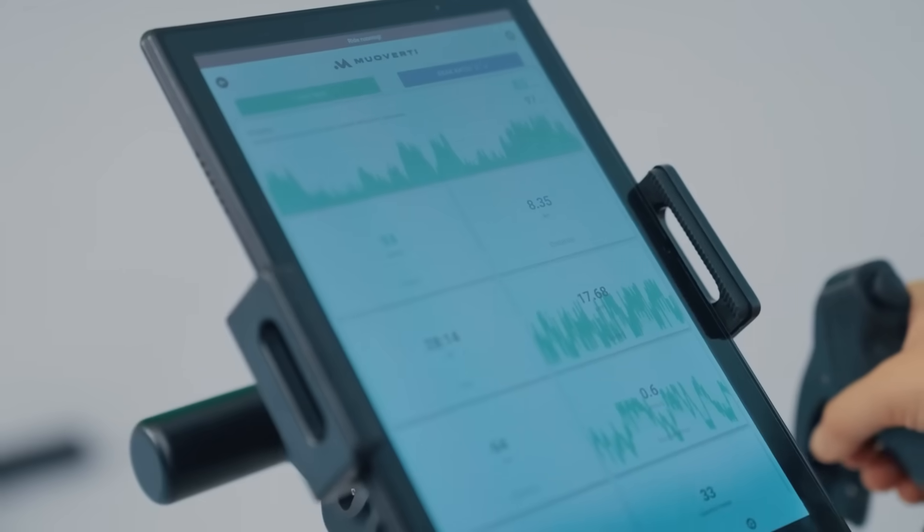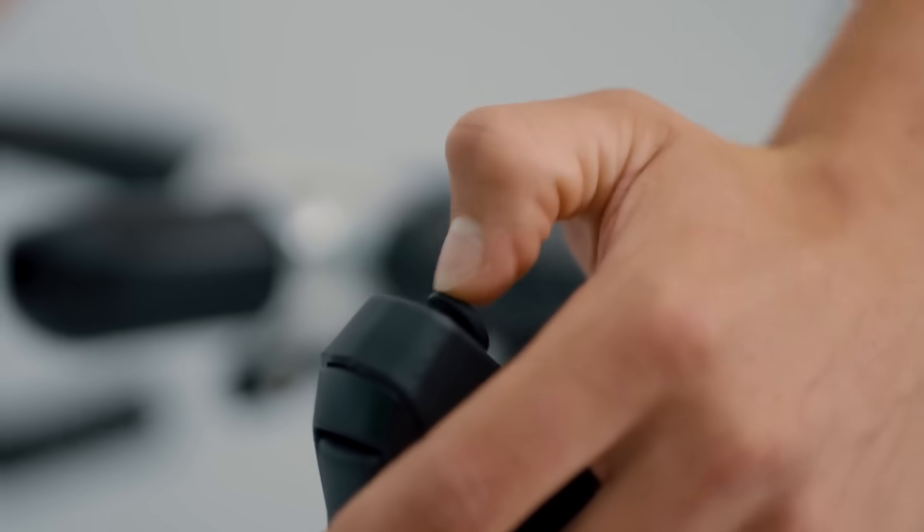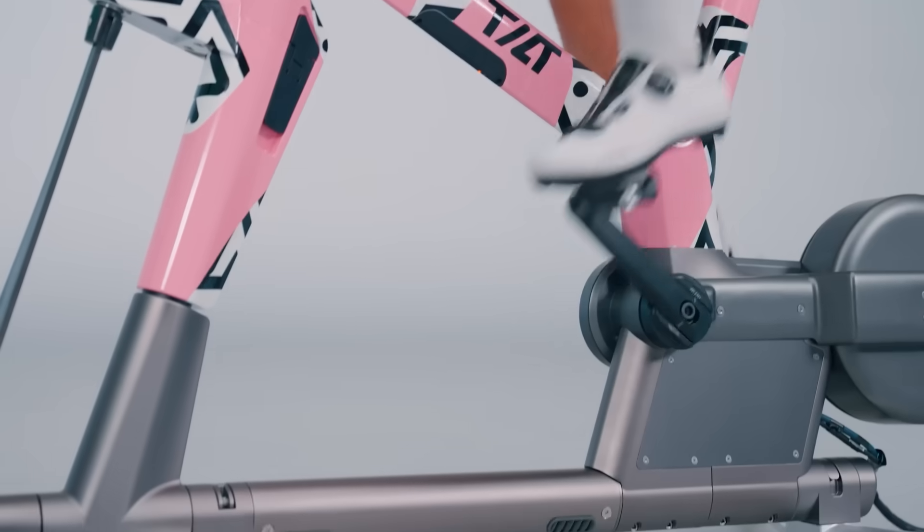Riding Tilt Bike is much more fun than riding a conventional static bike, but it's much more than just fun. The device allows you to engage your whole body during the exercise, enhancing the result.